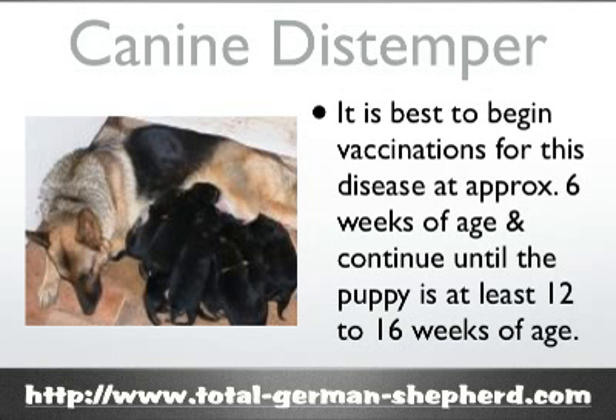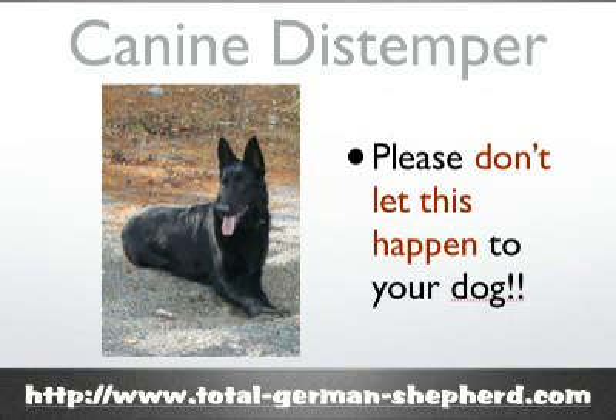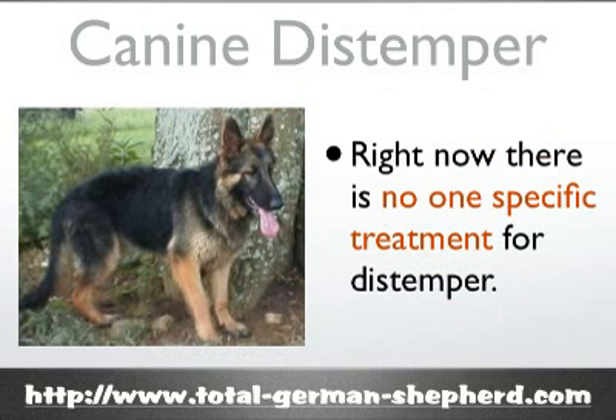Typically it's best to begin vaccination around six weeks of age and to continue until the puppies are at least 12 to 16 weeks of age, giving the vaccine at three to four week intervals between these times. Some surviving dogs do develop immunities to protect them from distemper for the rest of their lives; however, this is not always the case, especially for young puppies.